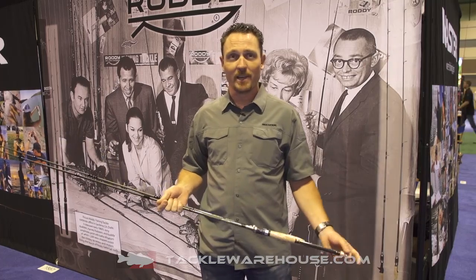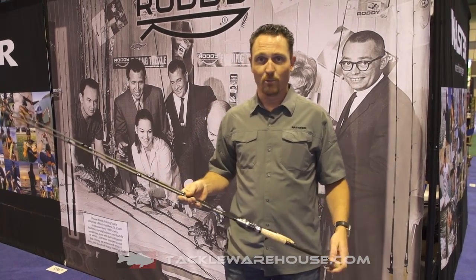Hey everybody, Pat Schlock here, live from ICAST with Tackle Warehouse, here to talk about Roddy Fishing.